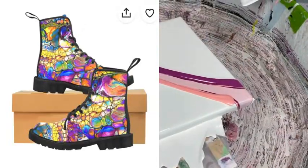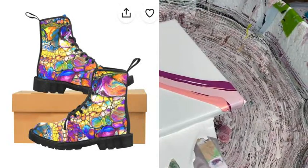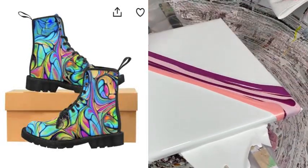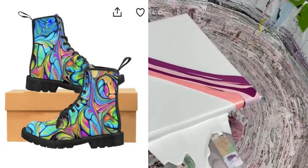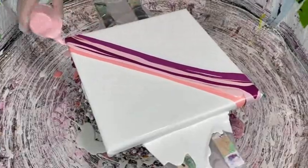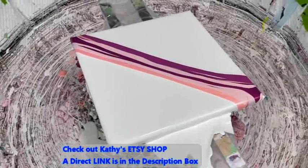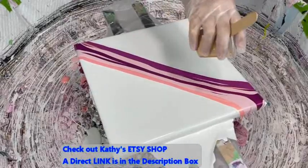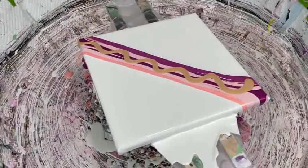Everybody, you've got to go to my Etsy shop and see my boots — there are some cool boots. Stop on over and take a little gander. I have prints in there also — metal prints. There's a direct link in the description box to get to Kathy's Etsy shop. We did put a couple dozen styles of her boots in there, and I think there are 15 or 20 metal prints.